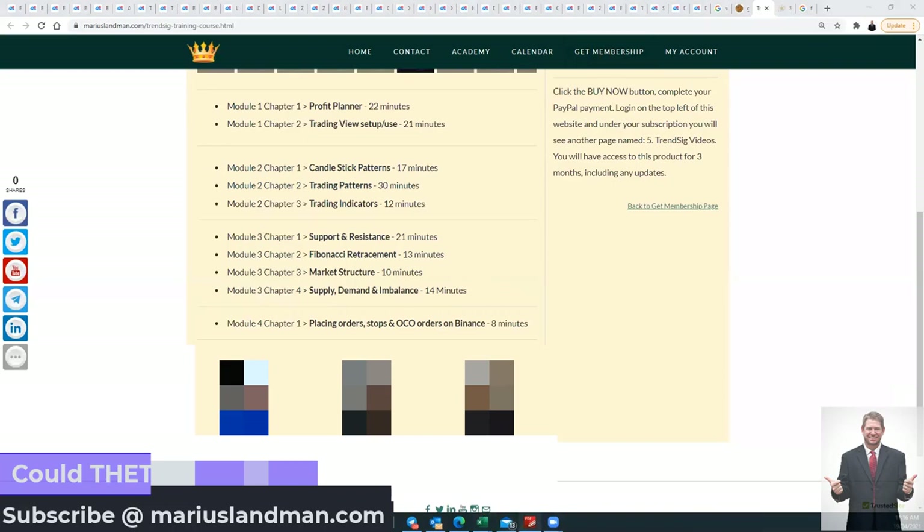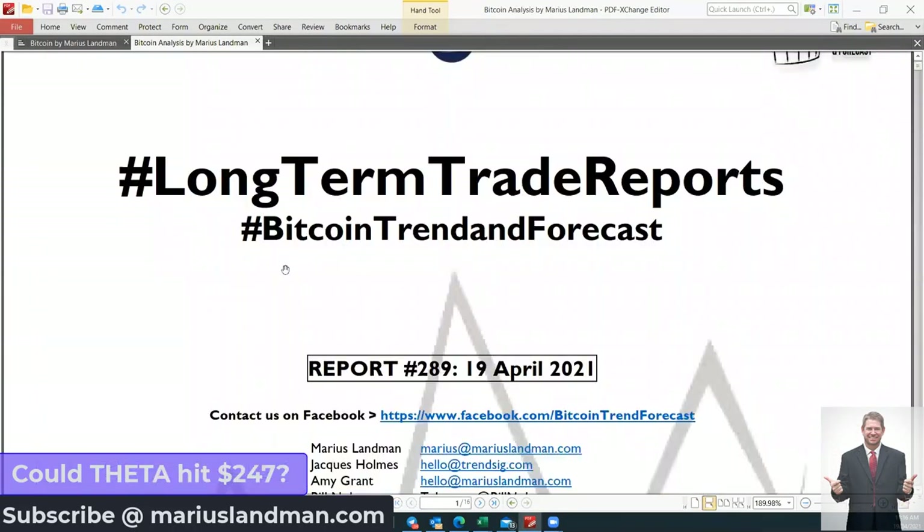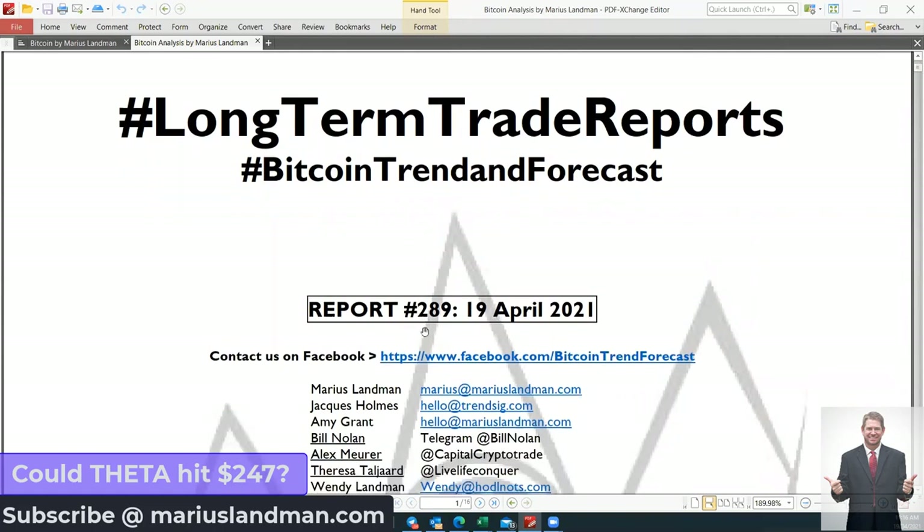With that said, let me go back to the report. This is the long-term trade report for Bitcoin Trend Forecast — report number 289 of 19 April. Get it today. Thank you, and have a fantastic day.